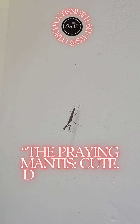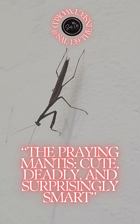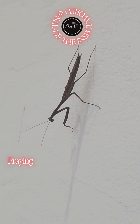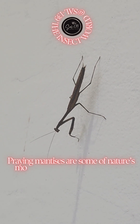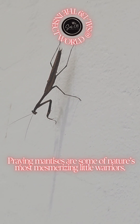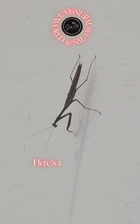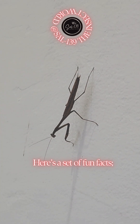The praying mantis — cute, deadly, and surprisingly smart. Praying mantises are some of nature's most mesmerizing little warriors. Here's a set of fun facts.